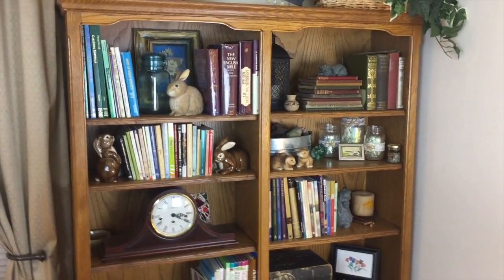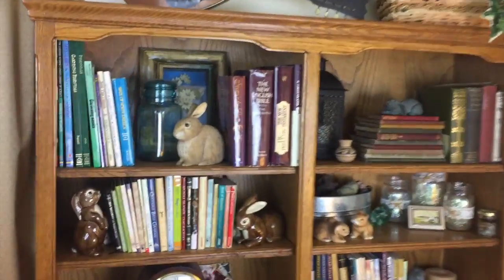Hey kids! We're here with Stories with Grandma. Have you ever wondered behind her backdrop — this beautiful bookcase that she has? How many rabbits can you count? Let's take a look and see how many we can count. So let's count how many rabbits Grandma has on her bookcase.